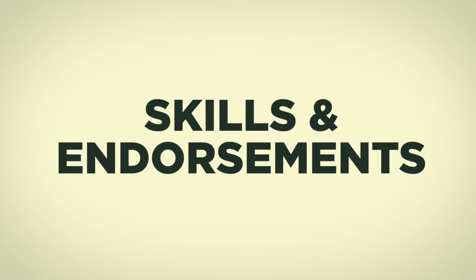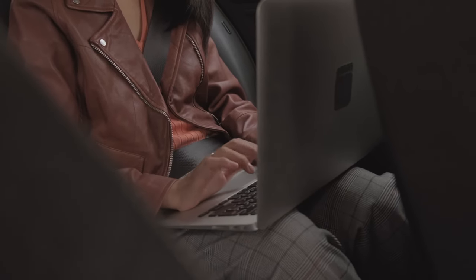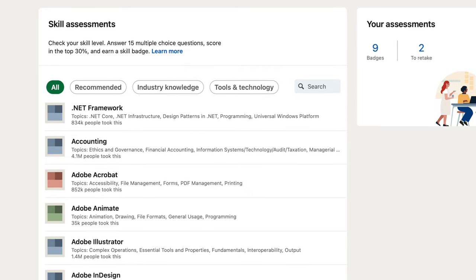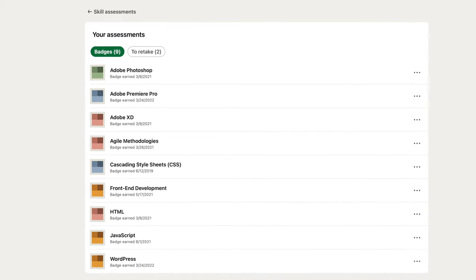The next section is skills and endorsements. Here you need to put the actual skills you have — preferably hard skills. If you're good at accounting, put accounting. If you're good at entrepreneurship, put entrepreneurship. If you're good at JavaScript, put JavaScript. Skip the 'working under pressure' and 'communication' stuff. Be specific so that when a recruiter searches for a JavaScript developer, they find you. LinkedIn also offers tests and courses — you can take those to earn badges on your profile showing you've completed, say, a JavaScript quiz.